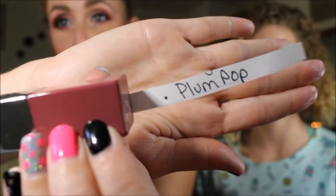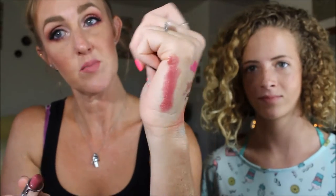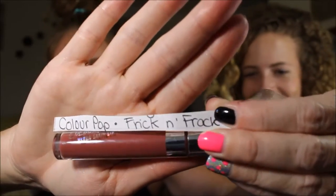Next she chose Plum Pop — a Clinique lipstick. Then she pulled Colourpop's Frickin' Frack, one of their Ultra Satin Lippies. It's really pretty and should work well with that liner too. We're getting a lot of lip products!